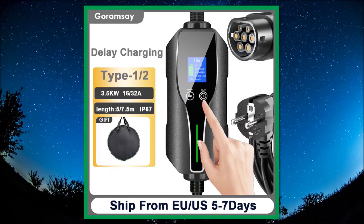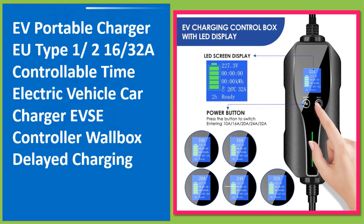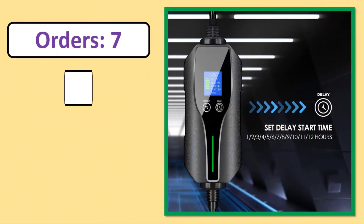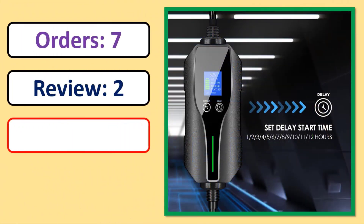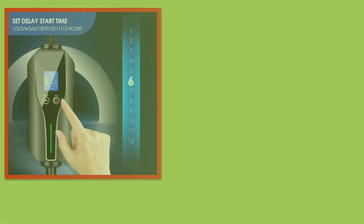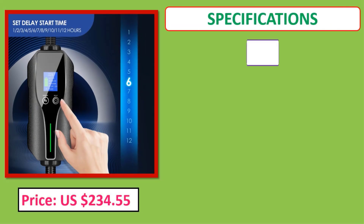Number 1: EV Portable Charger EU Type 1 and 2 in 1, 6 to 30 seconds adjustable, controllable timer, electric vehicle car charger EVSE controller wallbox with delayed charging. Orders, review, rating, percent off, price, specifications.